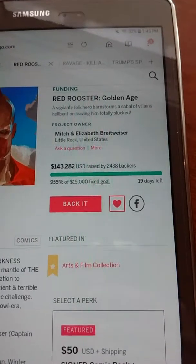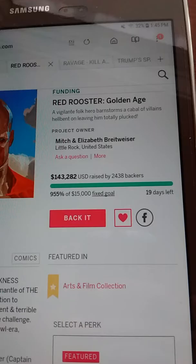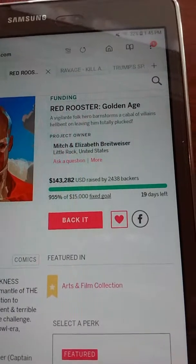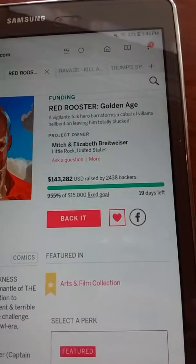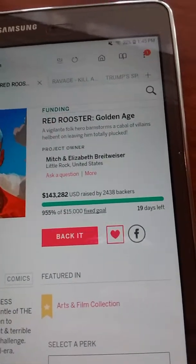I'm just doing a real quick review here of this campaign for Mitch and Elizabeth Brightweiser. These two are kind and sweet souls. I fell in love with their project and I believe in them as much as they believe in this — and it's not a project, it's their baby.